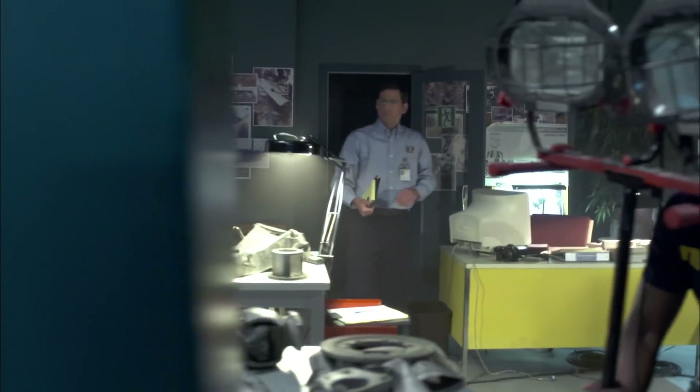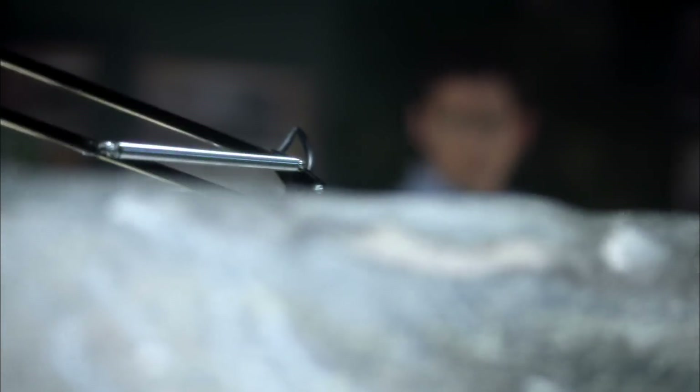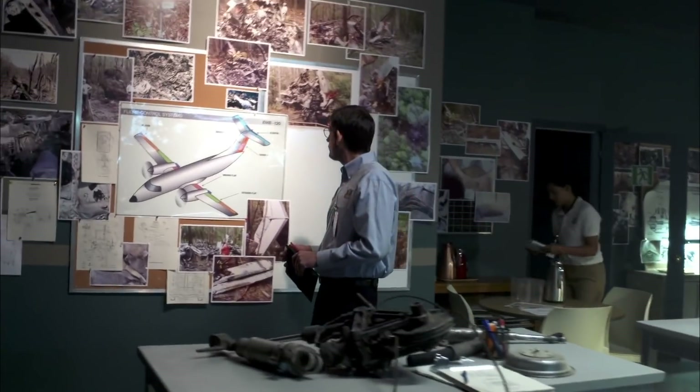Investigators begin the painstaking task of sorting through the wreckage of Flight 2311. They're searching for any evidence that might hint at why the Embraer 120 rolled sharply to the left and crashed, killing everyone on board.